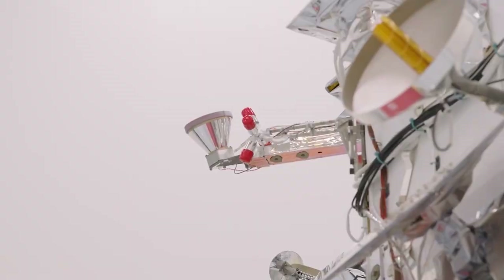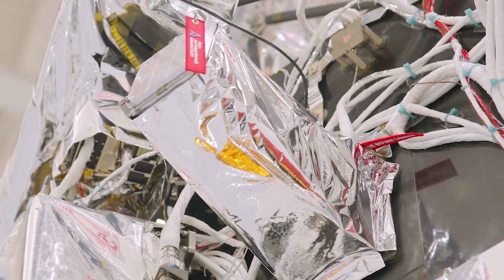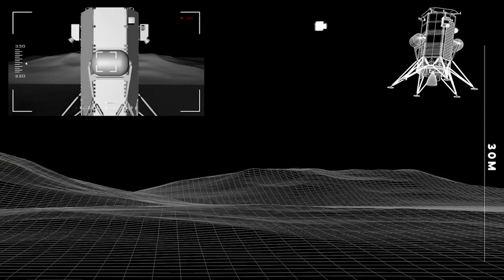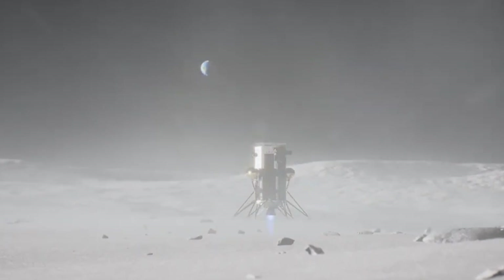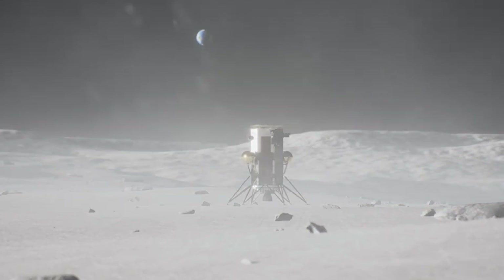We do know that one of the main ways they planned to capture the landing on camera was not deployed. Specifically, the lander was equipped with Eagle Cam, an instrument designed to deploy from Odysseus about 100 feet or 30 meters above the lunar surface and photograph the craft's touchdown from below. Unfortunately, they decided to power down Eagle Cam during landing and not deploy the device because of a necessary software patch related to navigation complications.